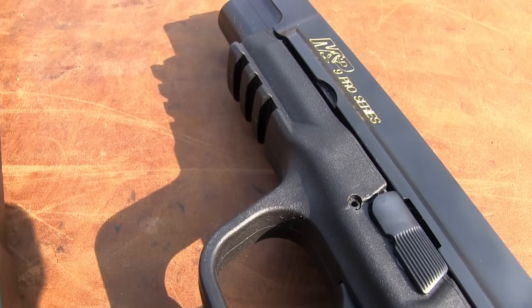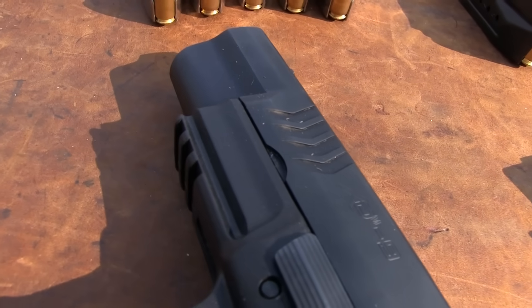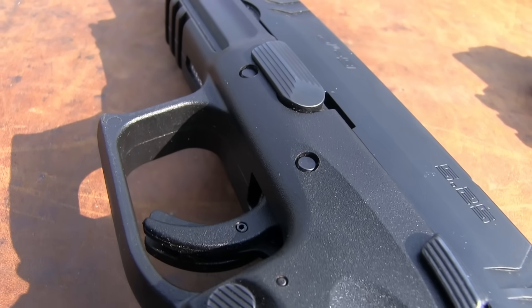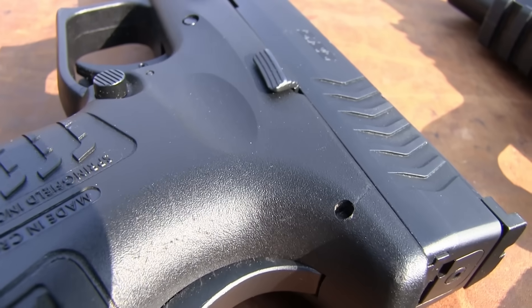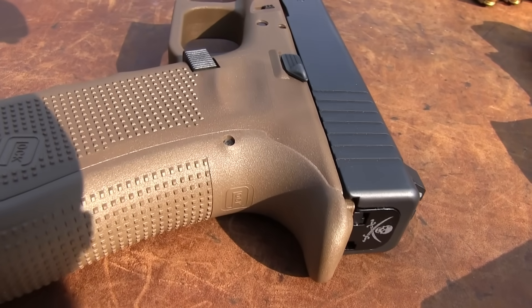All three are pretty popular on the competition circuit, the range circuit, the plinking circuit, even the self-defense circuit. These are three firearms that are used quite a lot.